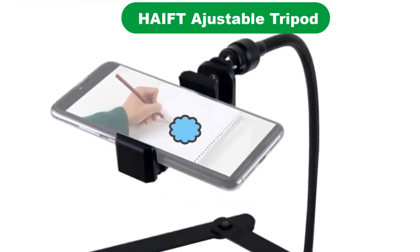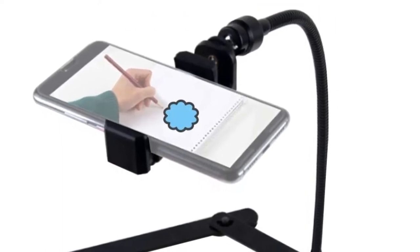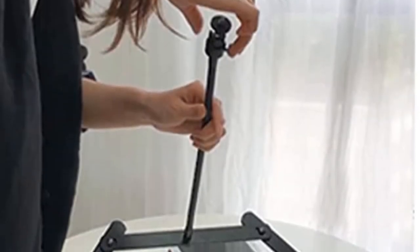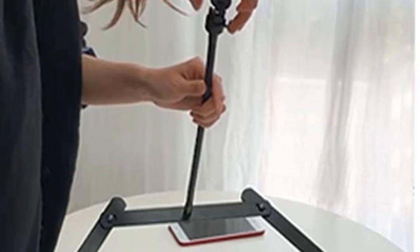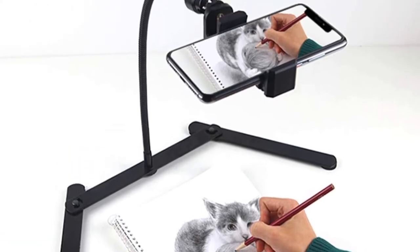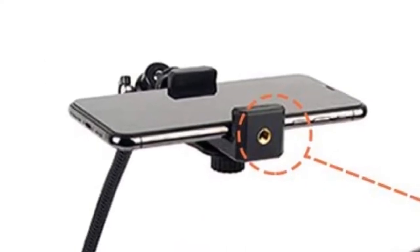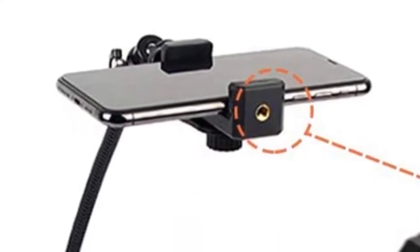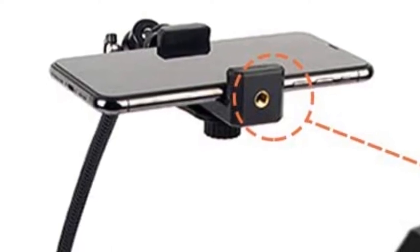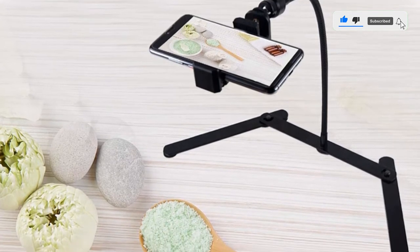Number 2. Our second best pick is the HFT Adjustable Tripod. In the HFT Adjustable Tripod, the material used is only from premium materials. The complete structure of the tripod is made with high-grade aluminum alloy to ensure the utmost durability. It also provides support to the mobile and helps it stabilize at a fixed position. At the same time, the complete stand is rust-proof. There's nothing to worry about compatibility here. If you're having a standard smartphone, the stand will easily hold it firmly. The standard mobile width includes 6 to 8 centimeters.